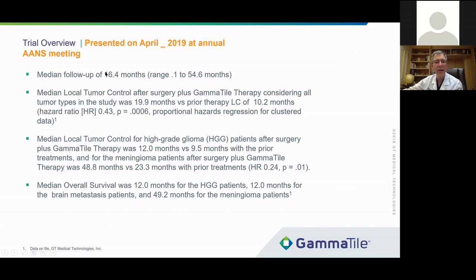The median follow-up was 16.4 months for this group. The median local tumor control after surgery plus gamma tile for all tumors was almost 20 months, versus only 10 months for treatments the patients had received prior to gamma tiles — a very significant difference. For high-grade gliomas specifically, median local tumor control was 12 months versus 9.5 months for prior treatments. We all understand that each time a tumor recurs, it's more likely to recur more quickly the next time, so we were very impressed that we were able to extend this window for high-grade glioma patients.